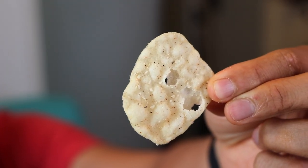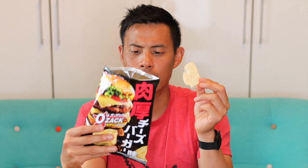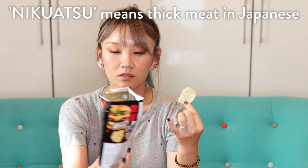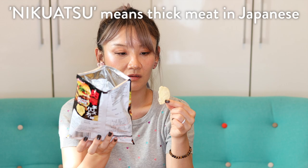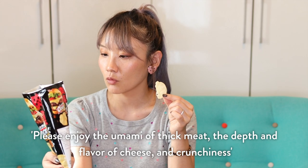It has that cheeseburger flavor — you can see the chip itself has a lot of bubbles, salt flakes, and seasoning flakes with little holes. I don't know how they make it so it tastes like burger and cheese — that's amazing. If you want something standard, a good bag of chips that's airy and has that cheeseburger flavor, this is it. The name 'nikuatsu' means thick meat, so it tastes like a thick cheeseburger.